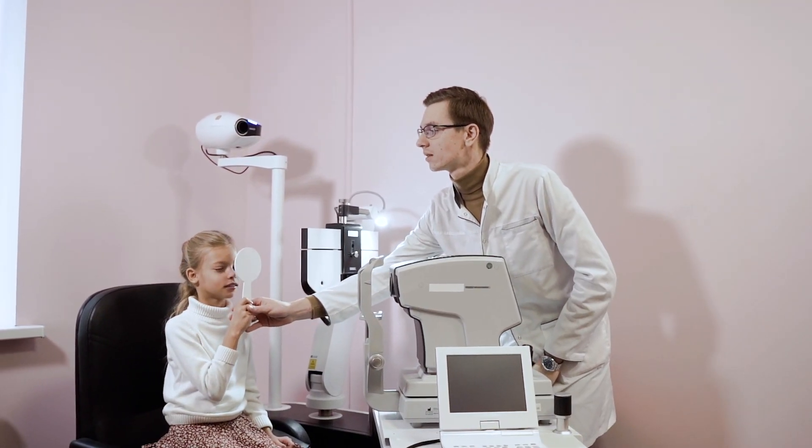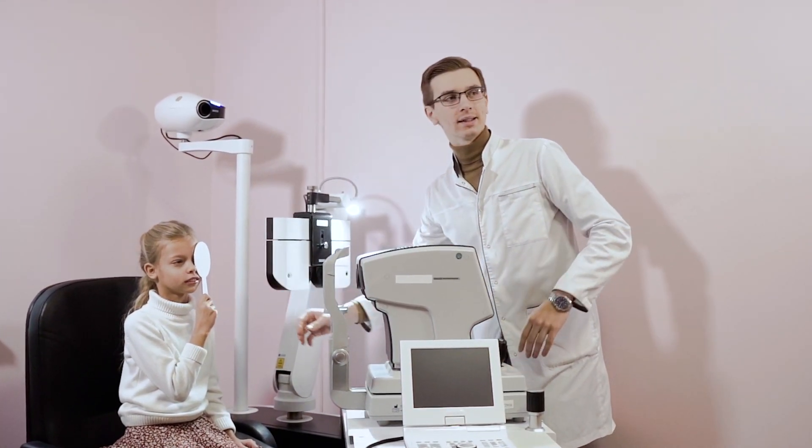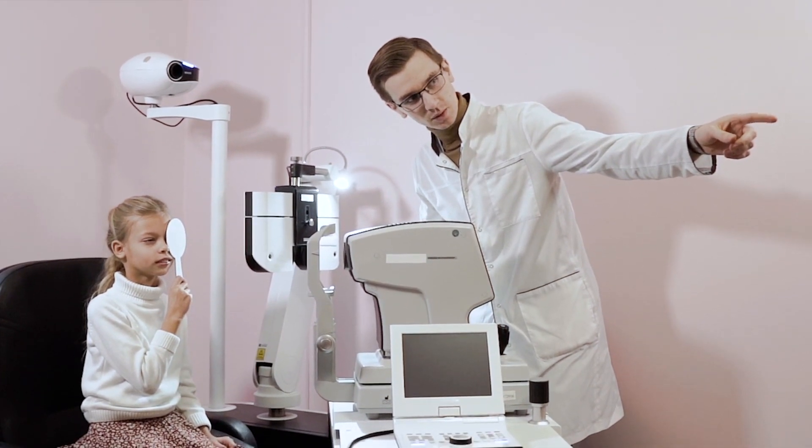Typically a person should be able to read down to the level labeled with a six, which basically means you can read at six meters what a normal person is able to read at six meters. Since six meters is quite a distance, what we typically do in consultation rooms is put a mirror in front of us and hold the Snellen chart behind us — if you keep three meters away from the mirror you're creating an effective distance of six meters. It's also important to test both eyes separately because one eye can make up for the weakness in the other, and they may each require a different strength lens.